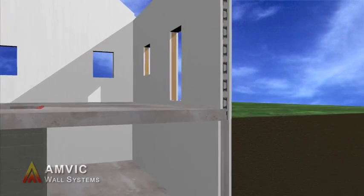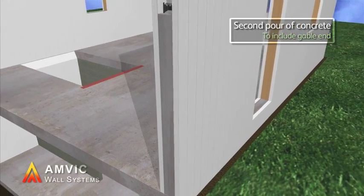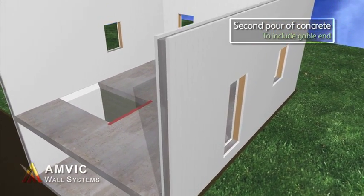Amvic offers the strongest ICF system on the market today, reducing build times without compromising the high levels of thermal and acoustic insulation.